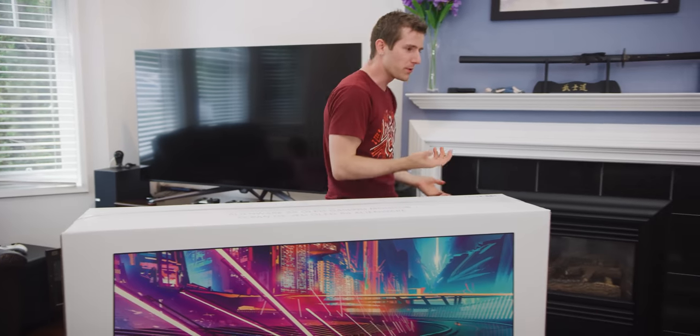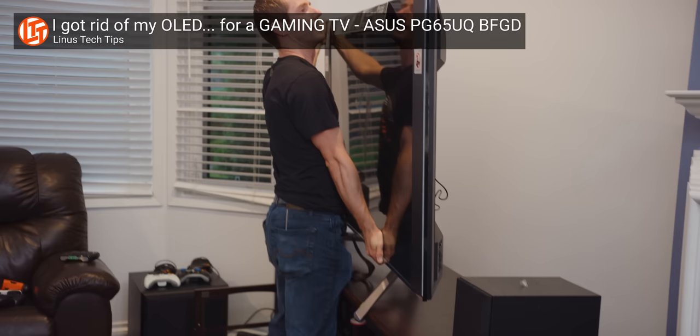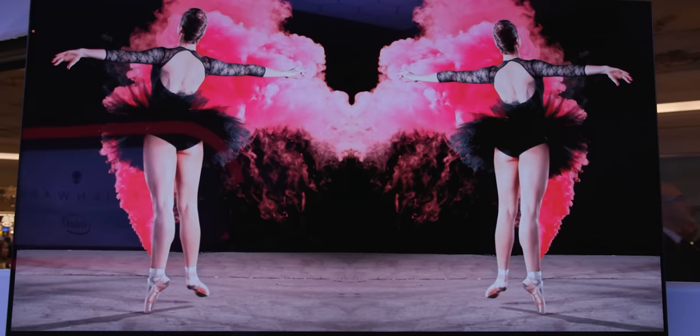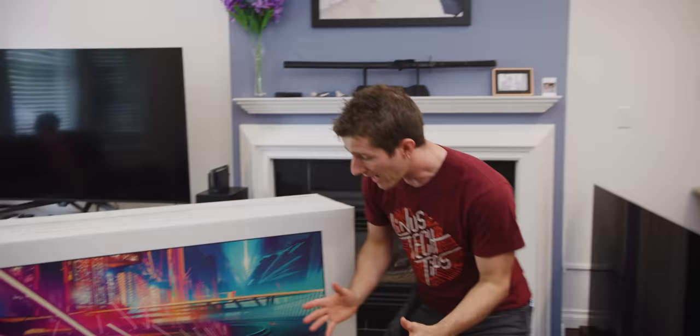I don't even think it was two weeks ago that I swapped out my OLED TV for Asus' VA-based BFGD gaming display, with the objective of getting variable refresh rate and higher refresh rates for smoother gaming. Then I got an email from Alienware saying, 'Do you remember that OLED 120Hz 4K gaming monitor we showed at CES?' They said it's shipping — it's in the mail. So now I've got a three-way decision to make.